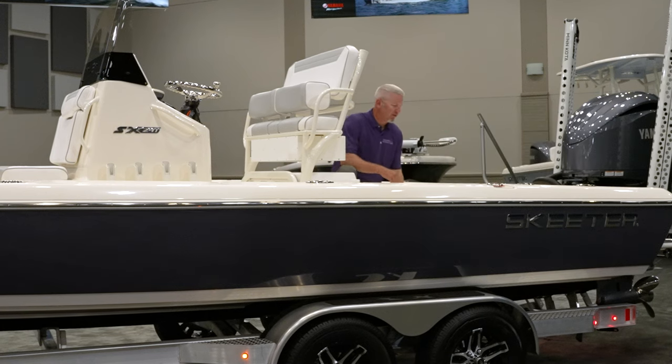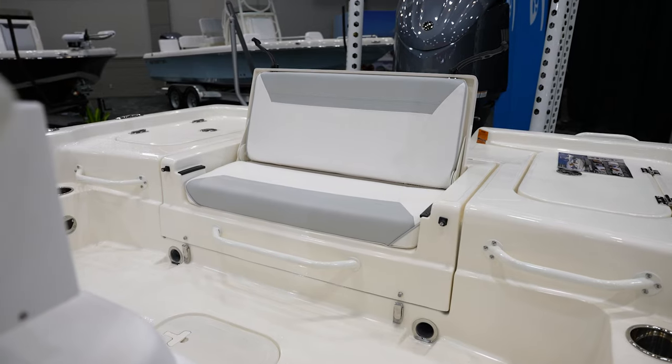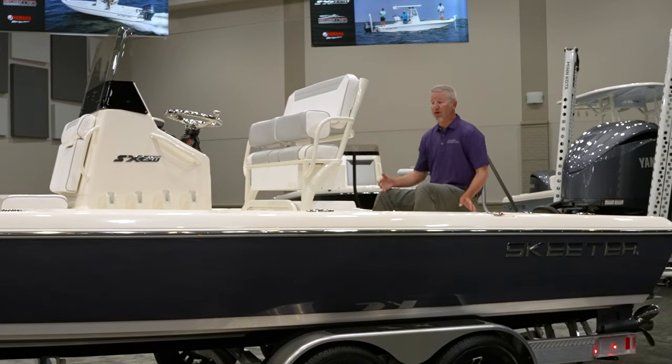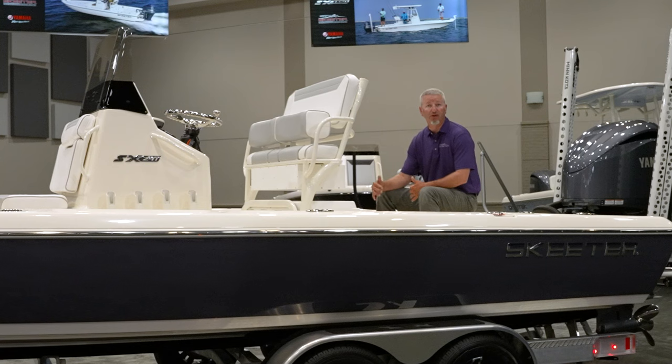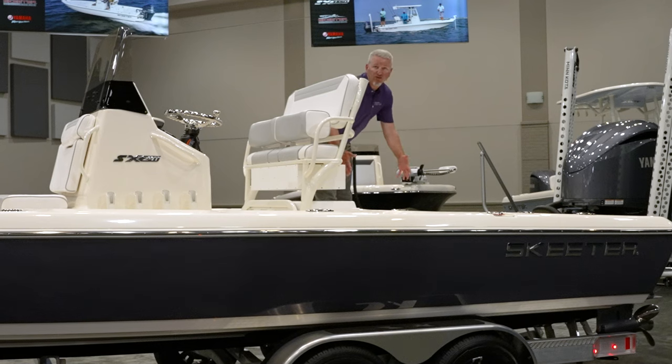As it folds down, there's a nice new seat in the middle — instead of two jump seats on the side, you can still seat two people in the middle. In the rear area, you'll notice there's a lot more room. The new 241 has a slightly curved design in the rear deck, giving you more walk-around space behind the console.